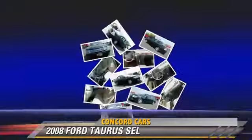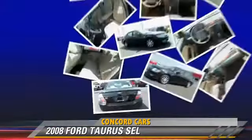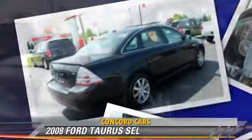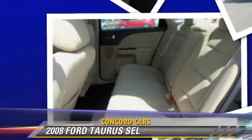This Ford features power mirrors, power windows, and power steering. Safety features include side airbags, traction control, and four-wheel ABS.